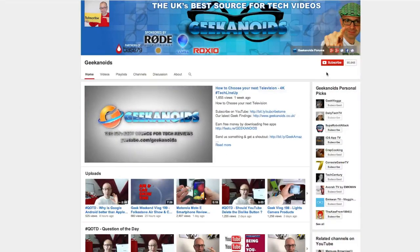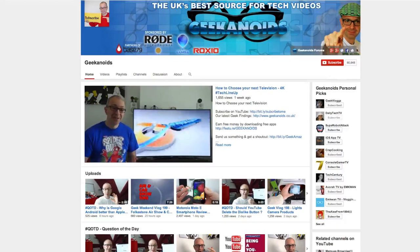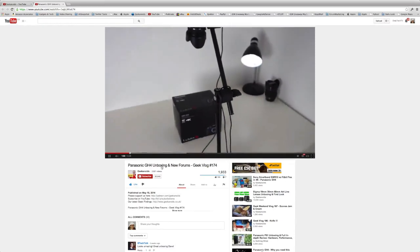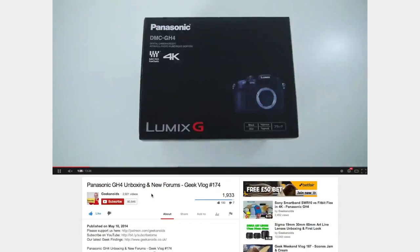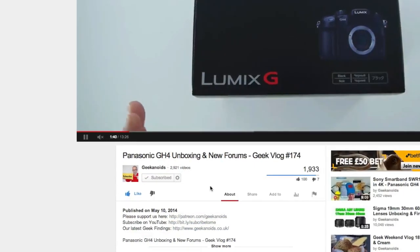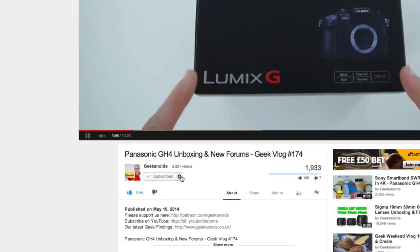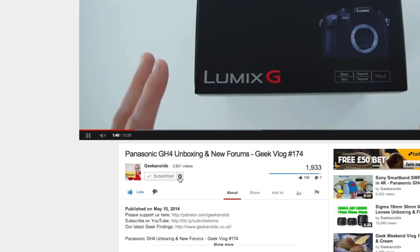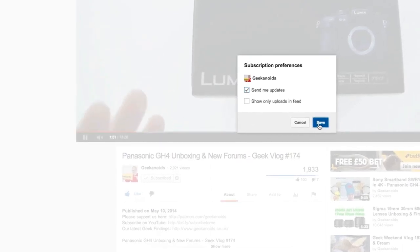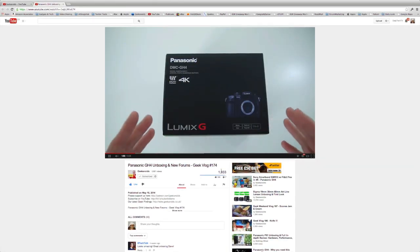If you'd like to subscribe to the channel, there are two places you can find the subscribe button. On the main channel page it's just up here in the top right hand corner. If you're on a video watch page, you'll find it just underneath the video you've been watching. Click subscribe and that means you are now subscribed to the Geekanoids channel. But there is one more step - click on the little cog icon next to the subscribe button, put a tick in the send me updates box and click save. Job done. Thank you very much for watching again, I'll see you next time.